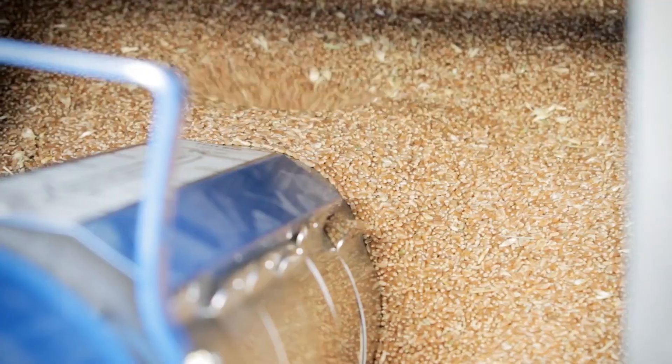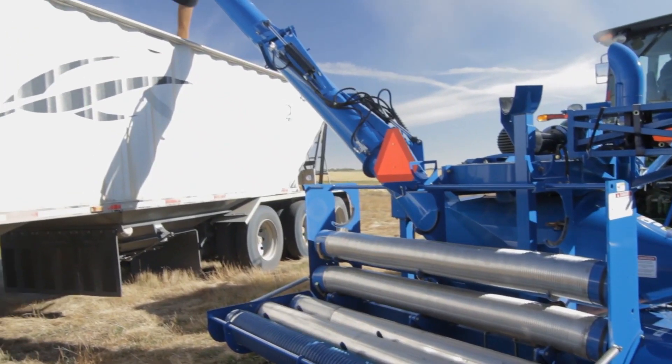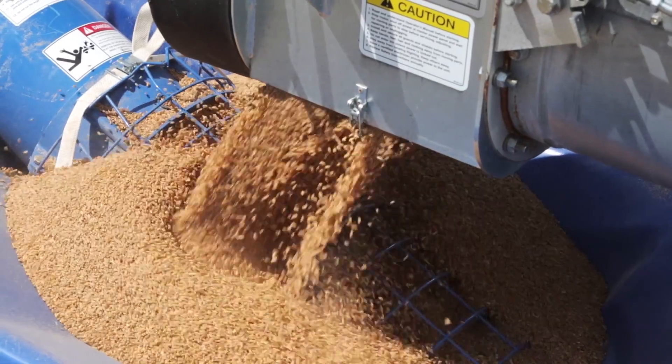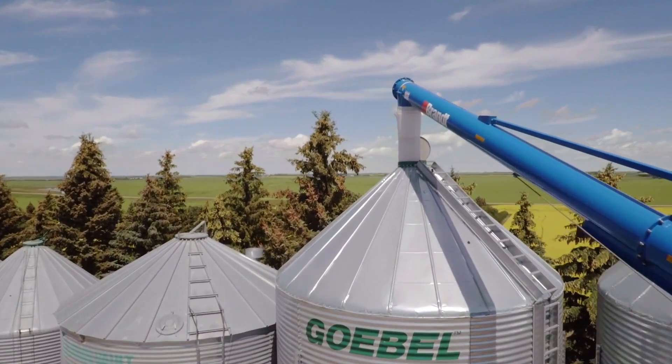To succeed in farming, you've got to have equipment you can rely on, which is why for almost nine decades, farmers have entrusted their grain handling to Brandt Agricultural Products.